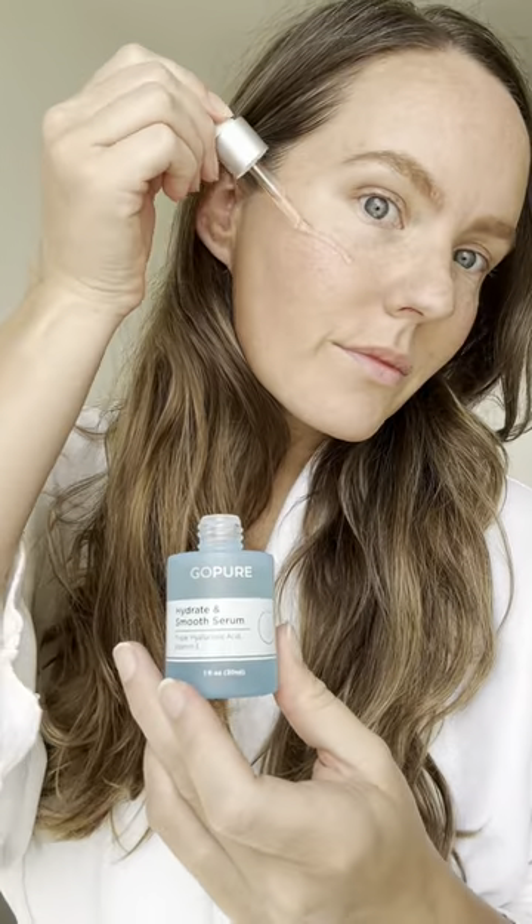As a mom of two, I don't usually have a ton of time to get ready, so I'm going for a minimalist makeup look, starting with the Hydrate and Smooth Serum. I love how my skin instantly feels more hydrated.